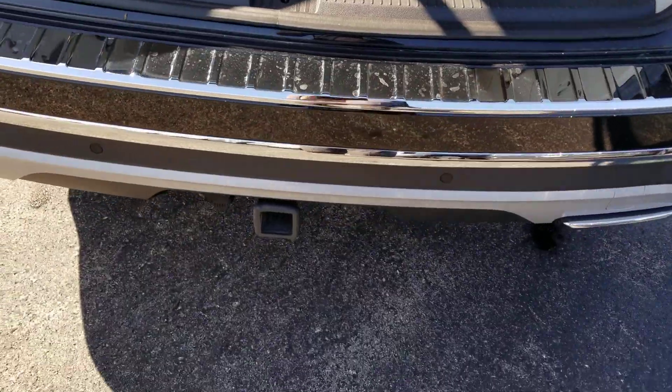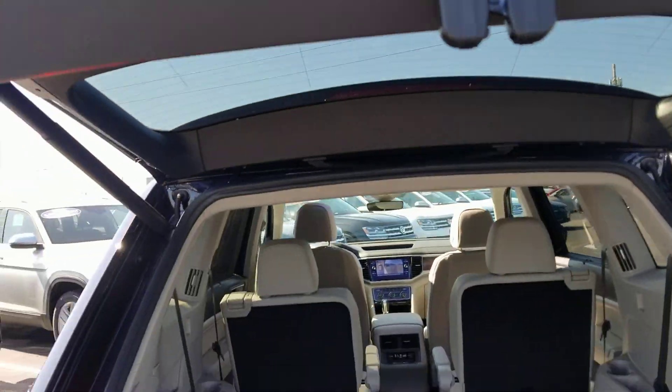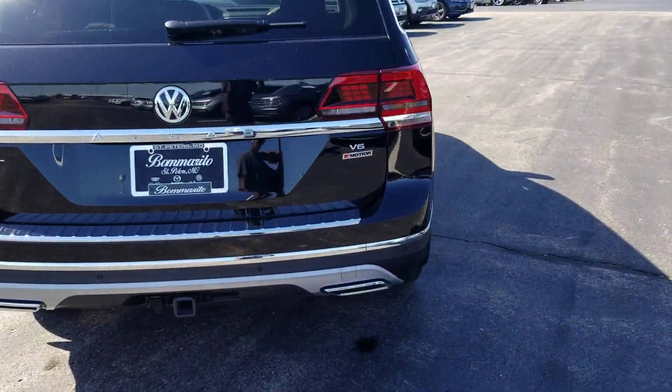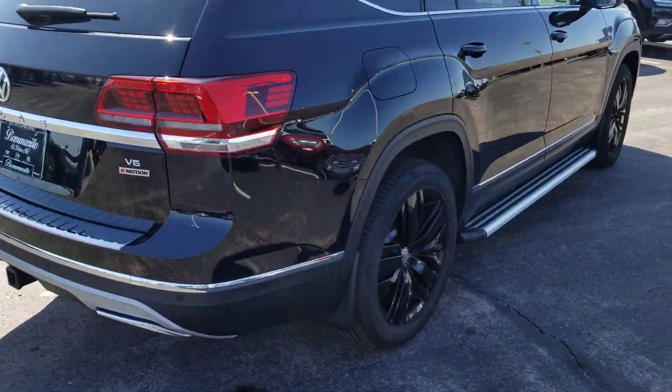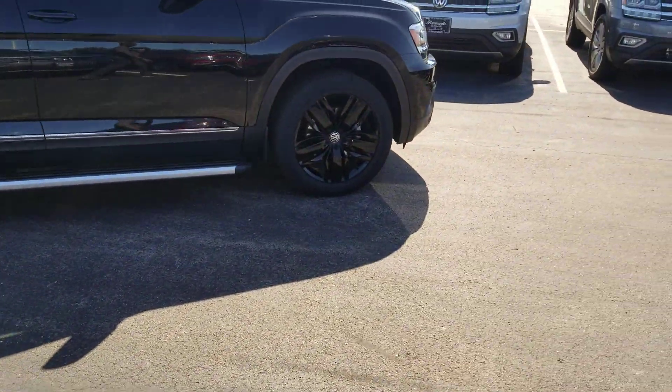Look at that bumper applique and tow hitch there, and your power liftgate button right there. This car comes with a six-year, 72,000-mile bumper-to-bumper warranty from Volkswagen.